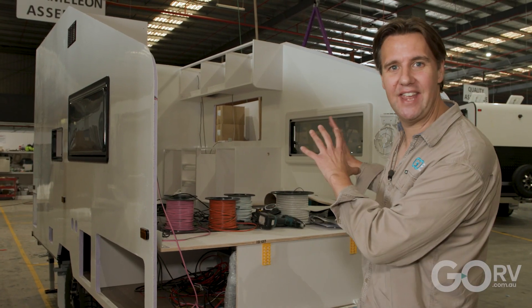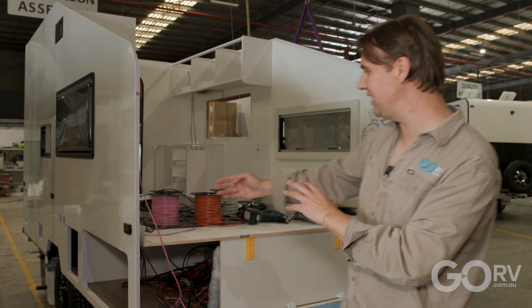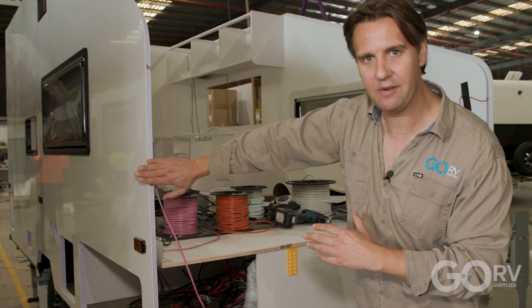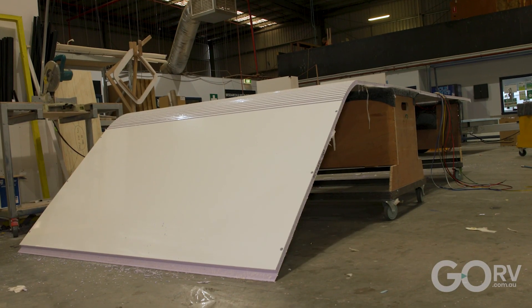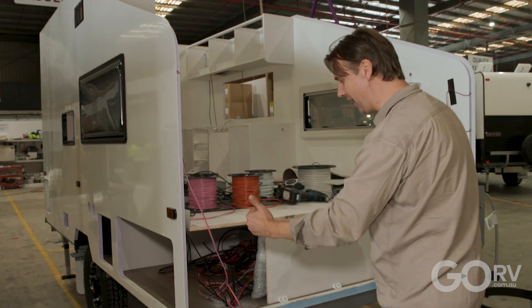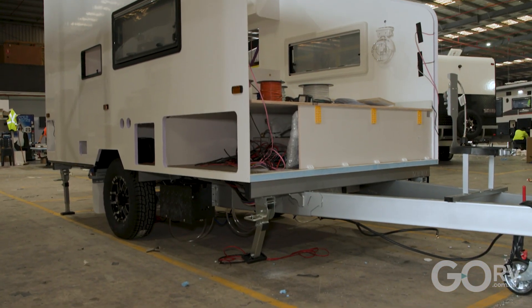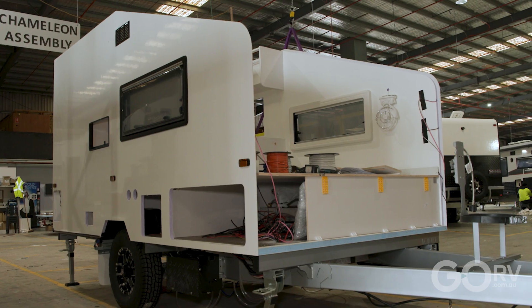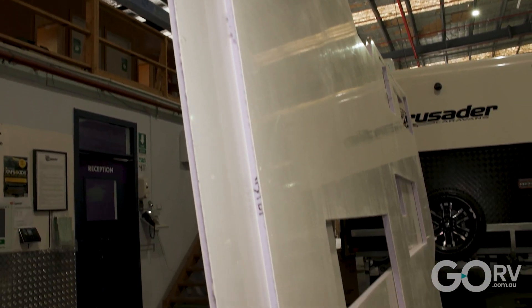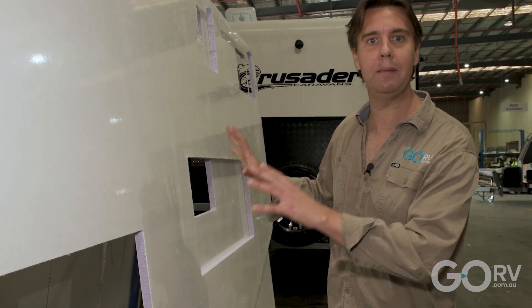Speaking of the way the caravans all interlock, you can really see it here at the front profile of the CRV. You can see the way it's been shaped, with some overlap of the outer skin of fiberglass. It's really easy to picture how the one-piece roof will just lay over the top and curve around the front, secured with screws at the bottom to hold everything tight while the adhesive cures. Here we have some wall panels direct from Creative Composites. These CompLite panels are ready for assembly onto a caravan, and as we can see, all apertures for things like windows, wheel arches, and things like that have all been pre-cut.